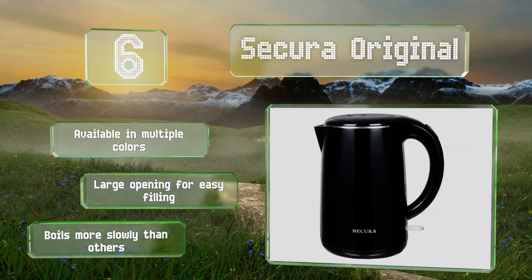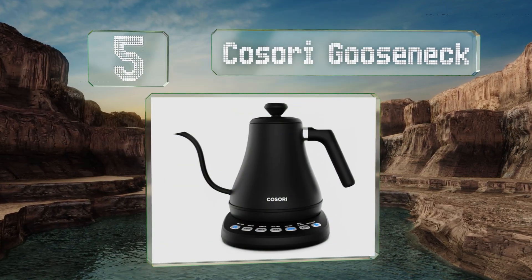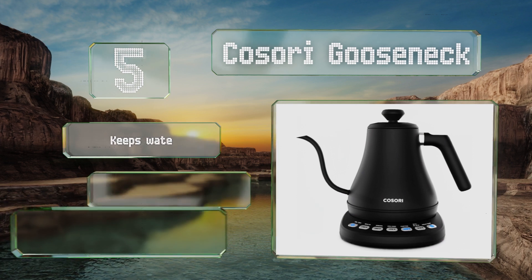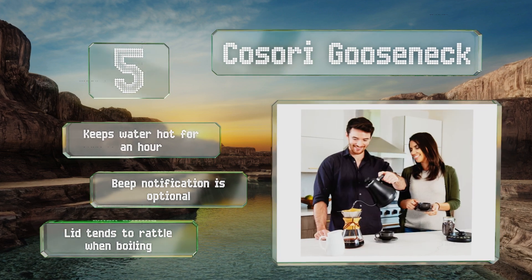Halfway up our list at number five, the Cosori Gooseneck makes precision heating simple with five presets to supply the perfect temperature for whatever you're making. The narrow curved spout provides an optimal flow for manual brewing, and the counterbalanced handle encourages a steady slow pour. It can keep water hot for an hour and its beep notification is optional.